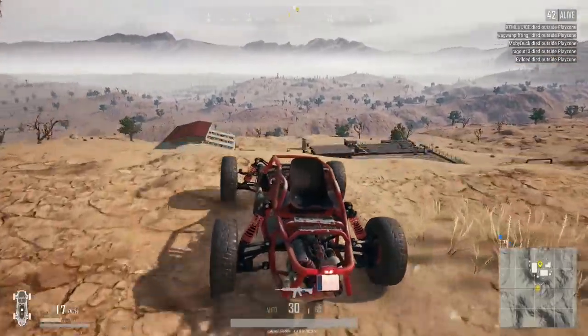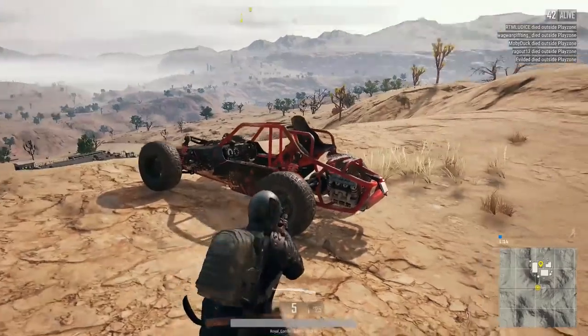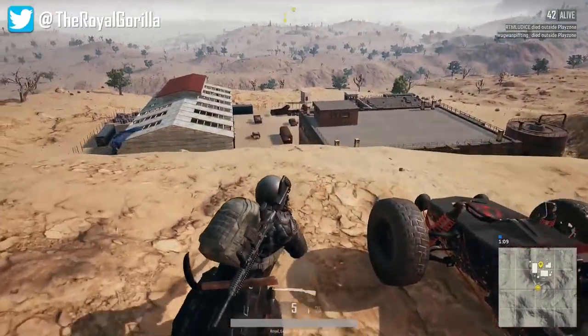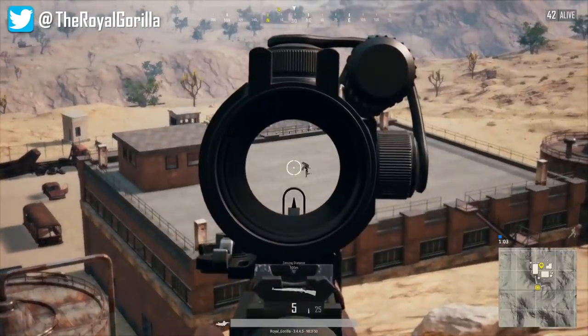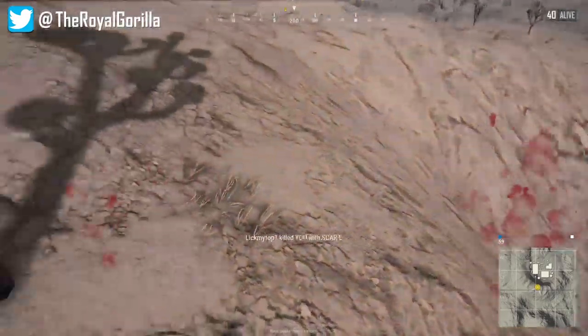So then guys, there we have it. Those were some of the Battle Royale Easter eggs in PlayerUnknown's Battlegrounds. If you have any of those costumes, good on you - God knows how you managed to get them, you must have played for a long time or spent a lot of money. But anyway, thank you for watching, I do hope you enjoyed this video, and if you did, please be sure to leave me a like, comment and subscribe. I've been the Royal Gorilla, over and out.